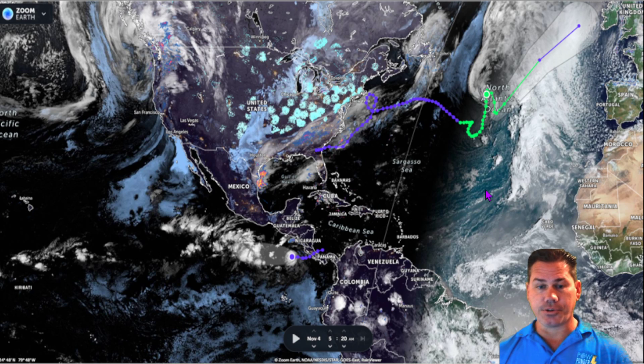Good morning everyone, this is your Thursday, November 4th update. I thought this was a cool map to share this morning from Zoom Earth — a satellite picture of the big picture of how this is all playing out.